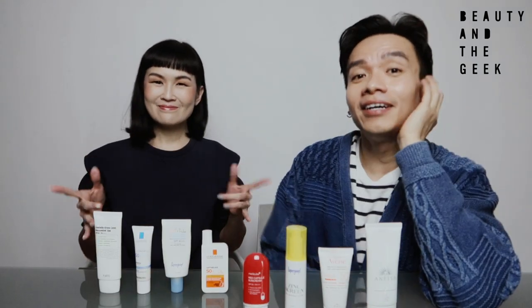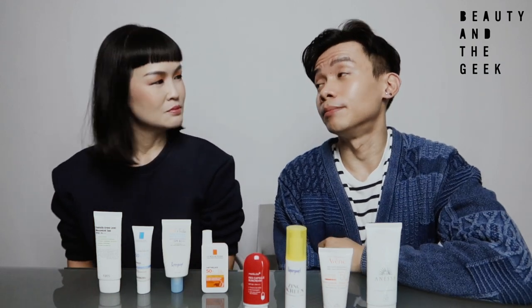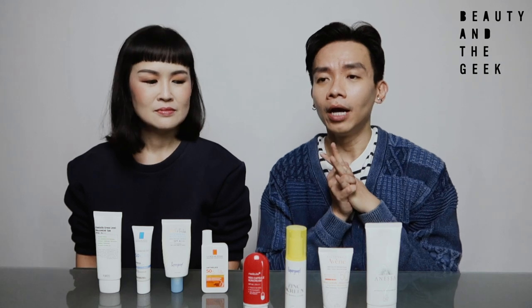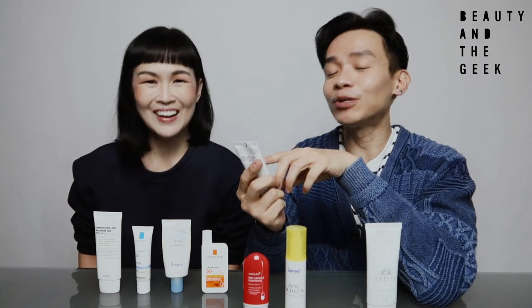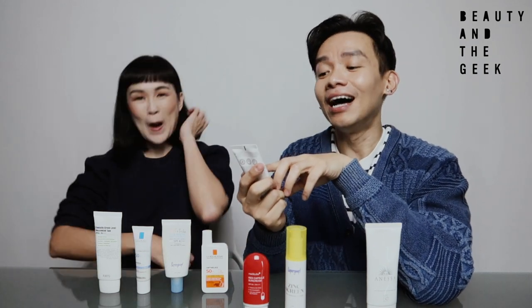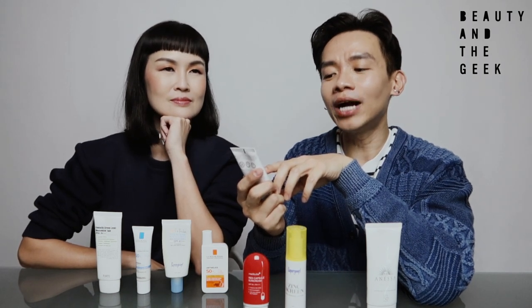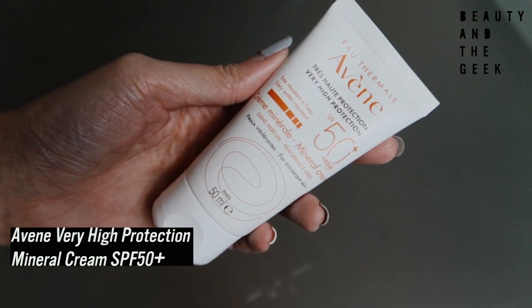We have all the sunscreens in front of us. We're going to start with the sunscreens recommended by dermatologists on YouTube — we shortlisted four. The first one is Avène — it's called the Cream Mineral Very High Protection SPF 50 UVA UVB Sunscreen. This is a tinted mineral sunscreen.